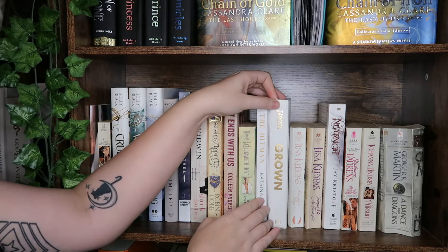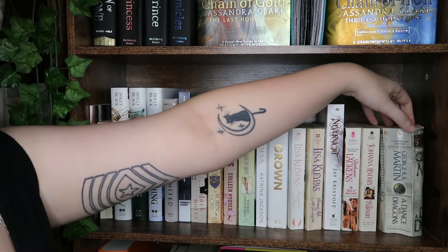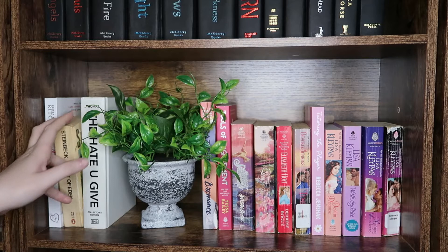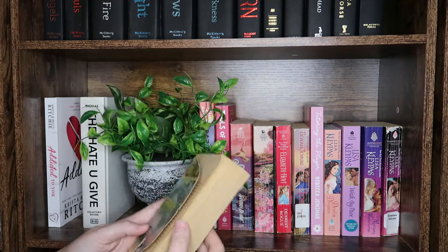We have Married by Morning and Tempt Me at Twilight by Lisa Kleypas. We have Never Never by J. Christoph, The Taste of Instant Innocence by Stephanie Laurens, The Pursuit by Joanna Lindsey, and A Dance with Dragons, part of the Ice and Fire series. We have Addicted to You by Krista and Becca Ritchie. We have East of Eden by John Steinbeck — my edition is absolutely destroyed; I'd love a new copy but I really love this book.